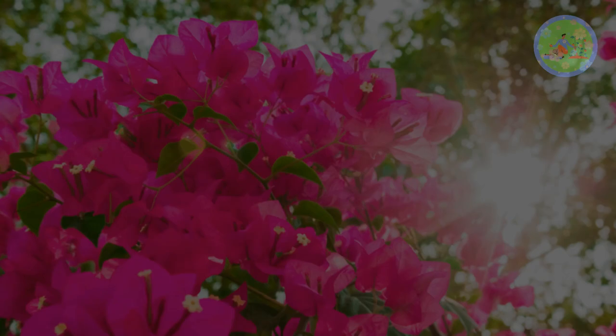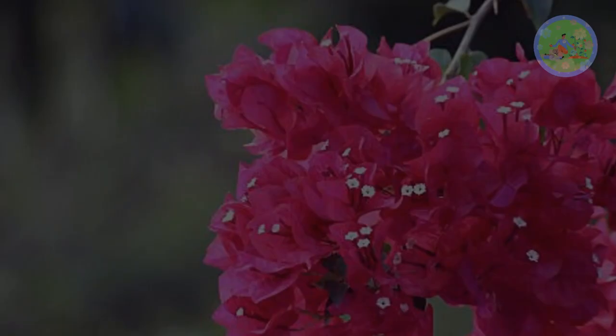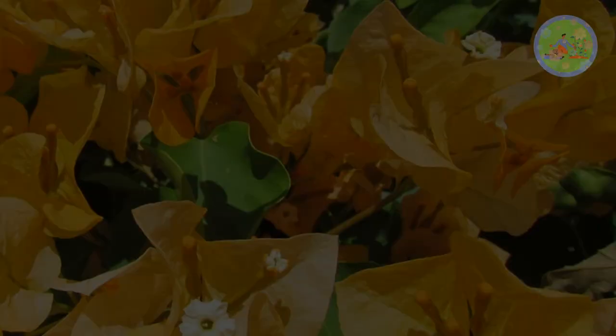Hello friends! Welcome to Gardener's Gardening. Today I will talk about how you will get countless flowers in Bougainvillea, and how to get more flowers and less leaves from a healthy plant.